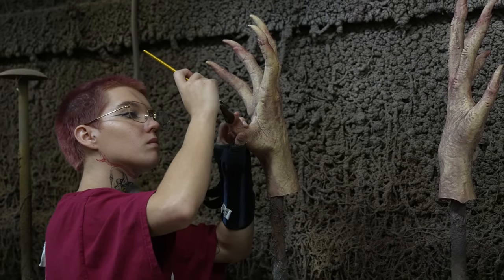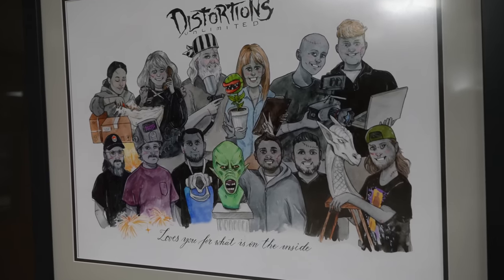Hi Michael, it's Marcia at Distortions. I just have a question on your hand. Production is working on it and just need to know — is that going to be hanging or is that self-standing?